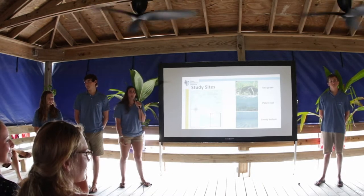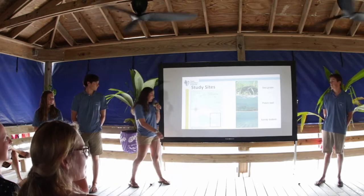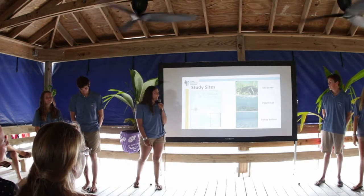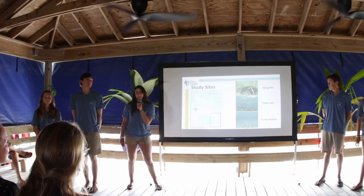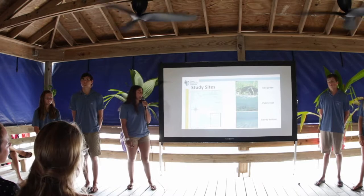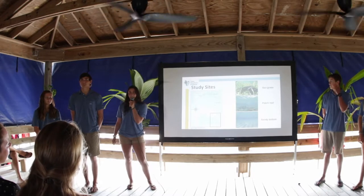This is a map of Eleuthera. We did most of our manta towing in Southern Eleuthera along three different types of habitats: seagrass, patch reef, and sandy bottom. The reason we chose these three categories is so we can compare and standardize our data with the previous study done in Andros.